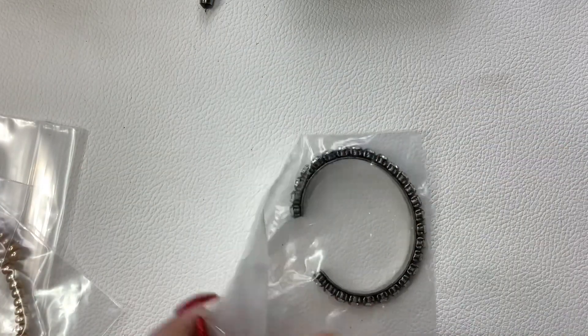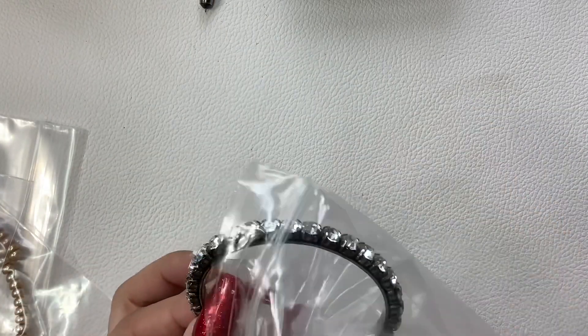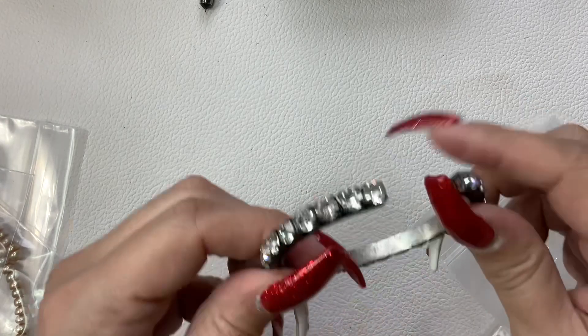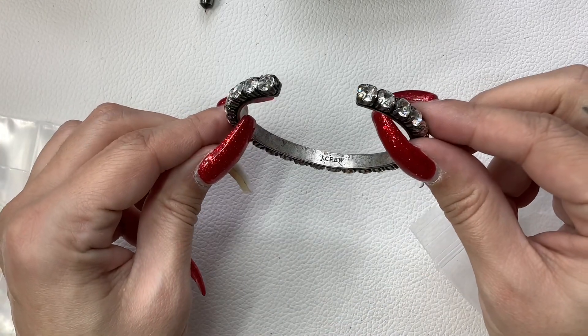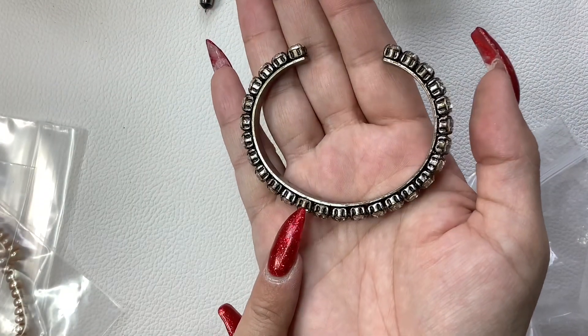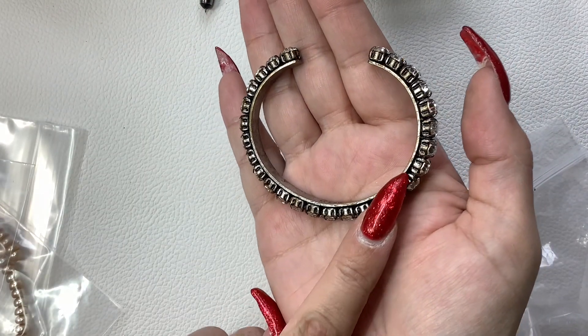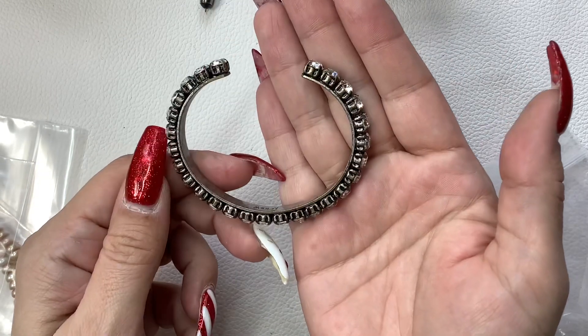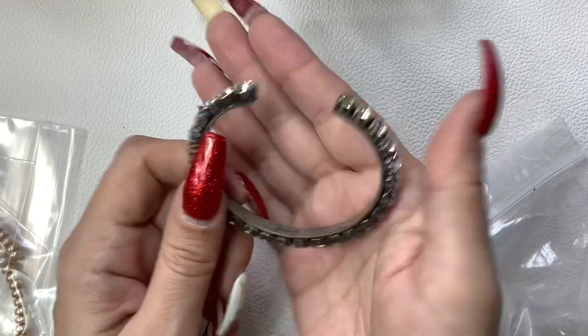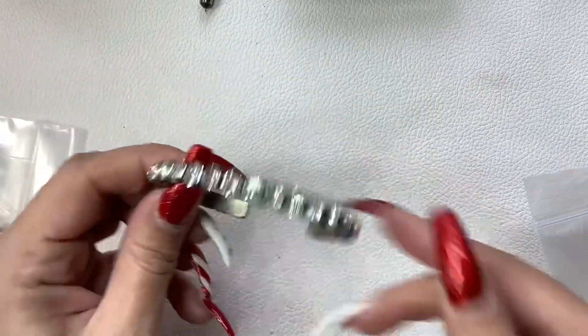This next piece looks like it's in really bad condition. Look at that — look at the side. That's disgusting, it is so worn. This is going to be craft for $1. I'm disappointed in that.